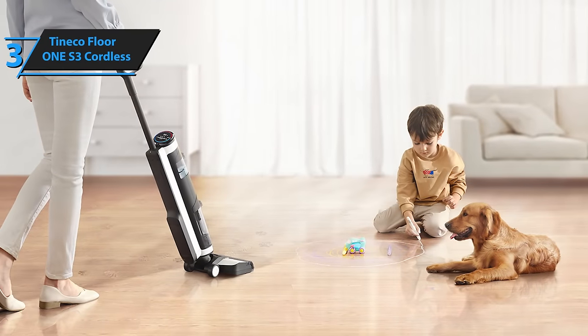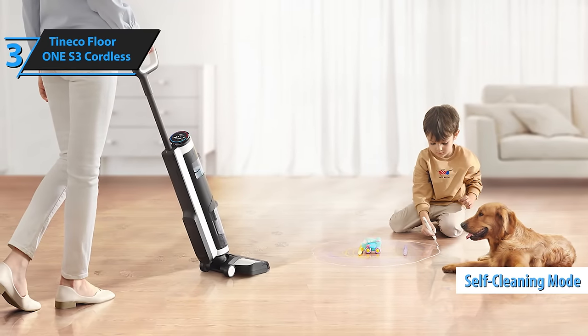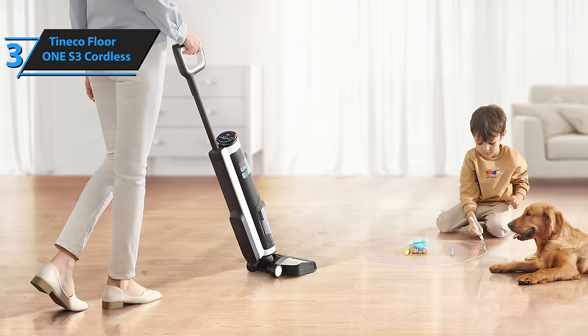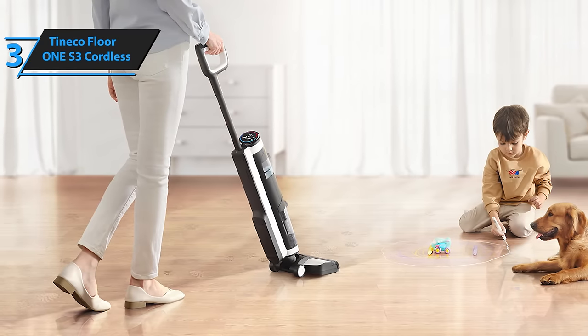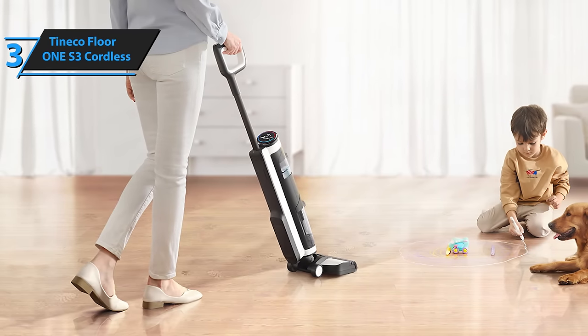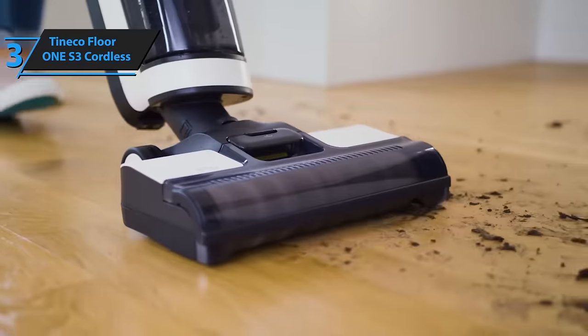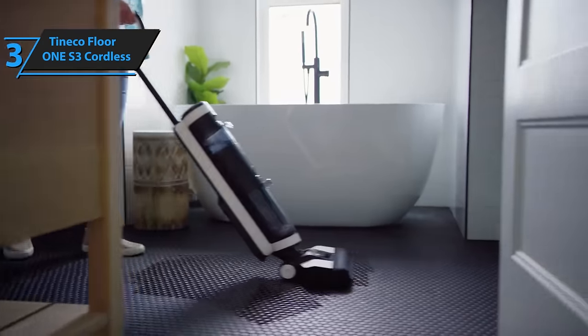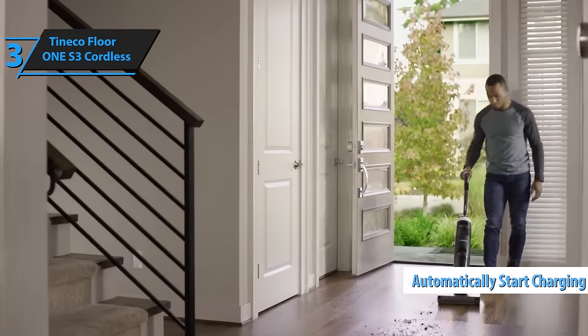Post-cleaning maintenance is as easy as activating the self-cleaning cycle with a single touch. This 5-minute process cleans the brush roller and hose by circulating fresh water through them, all while giving you step-by-step updates. For this feature to work effectively, the dirty water tank should be empty and the clean water tank at least 40% full. Once done, the device will automatically start charging.